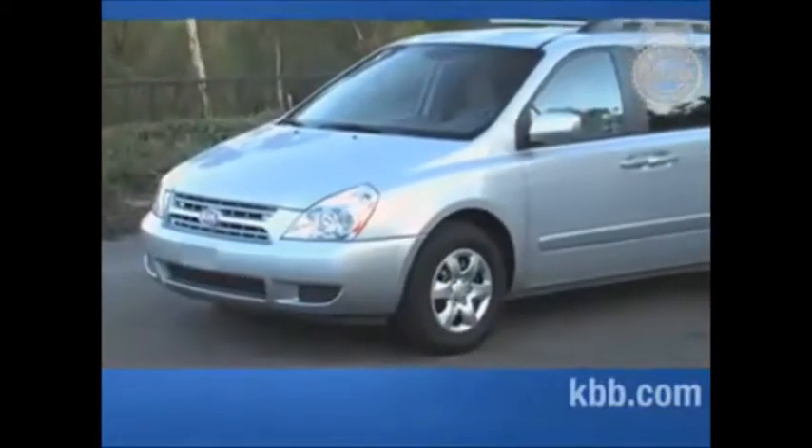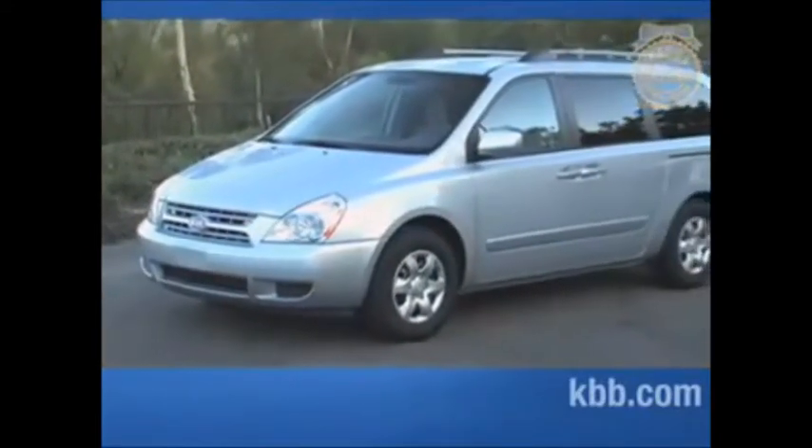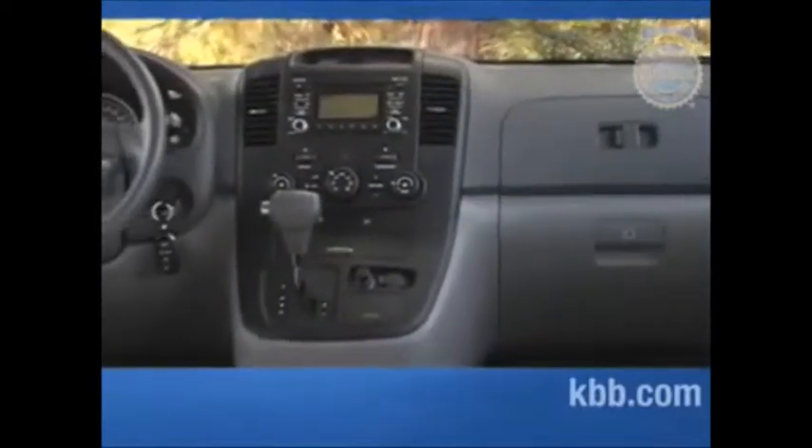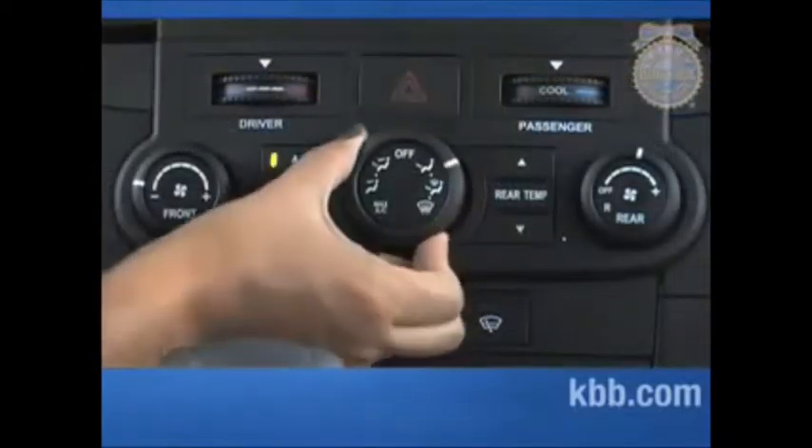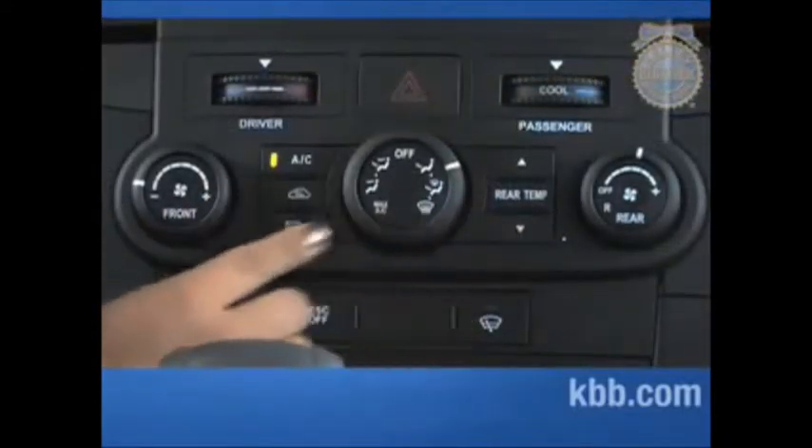Opinions were more negative regarding its bland exterior styling, though, and there were also complaints about its cheap-looking plastics that made the interior seem generic and dated. For example, one tester said the rotary climate control knobs appeared to be inspired by Play-Skool.